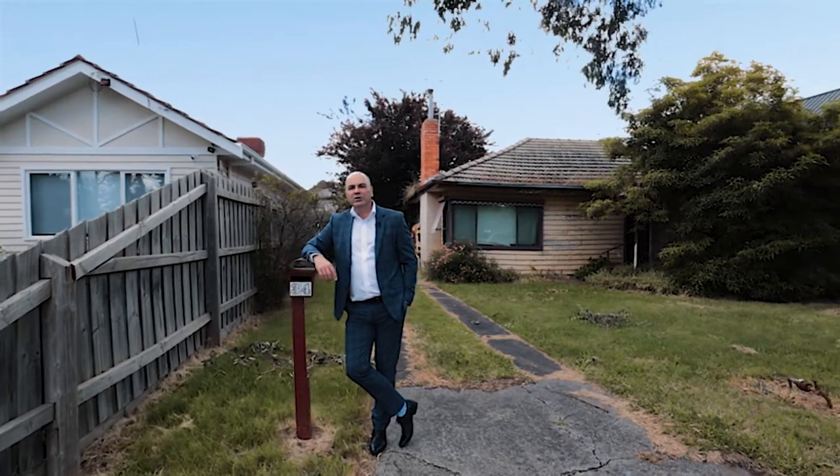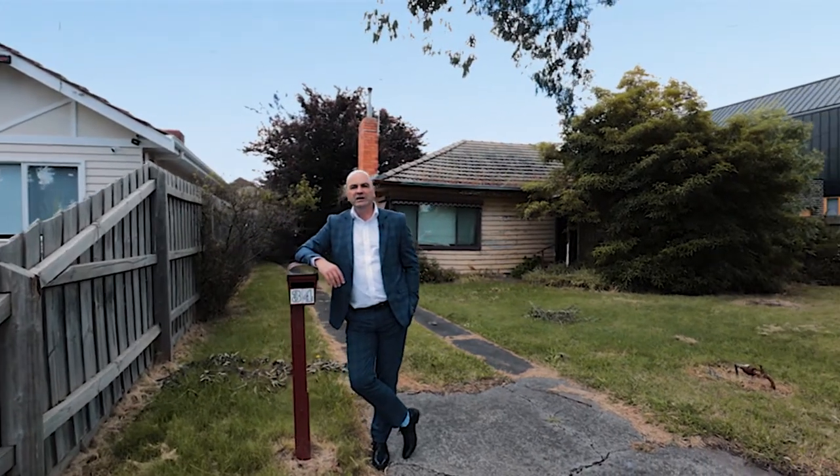Hello there. Paul from Noel Jones Blackburn, and welcome to 34 High Street here in Ngunnawadding.